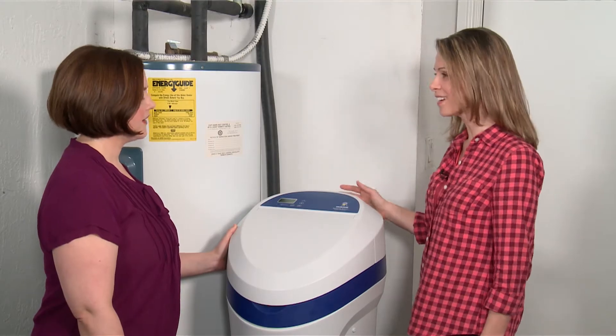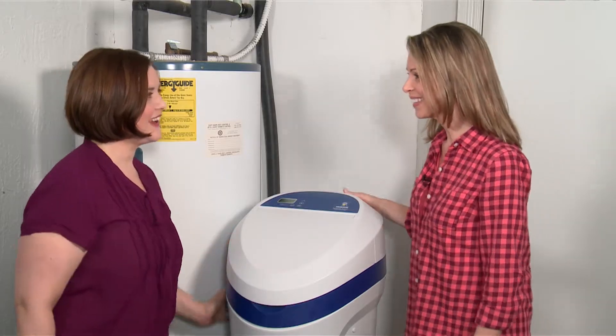Thank you so much. I am so excited. You're definitely going to see the benefits, but you're really going to be happy when you feel the benefits as well. I'm really looking forward to the positive impact this water softener is going to have. I already feel like it's money well spent.